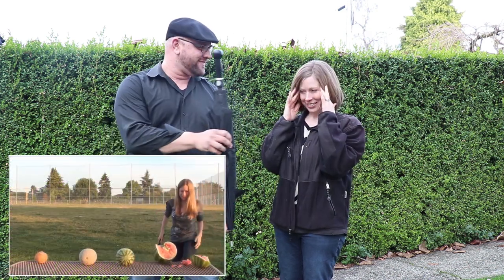Now we're going to have Tactical Temptress smash some fruit using the handle of the umbrella.